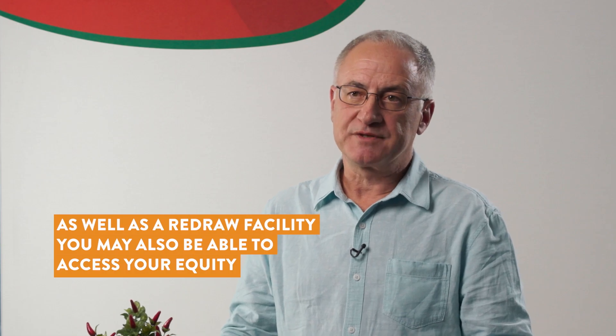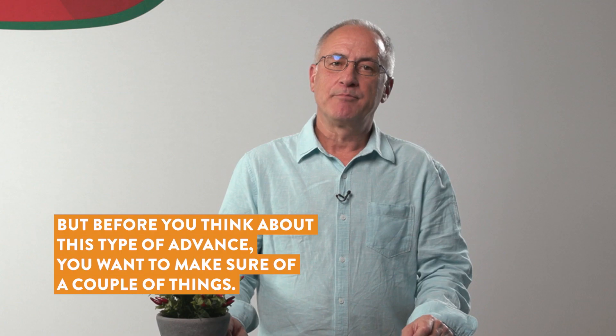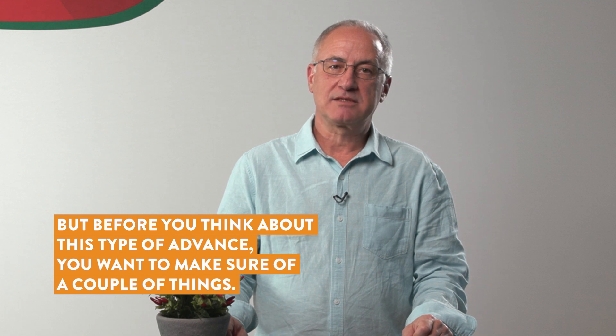As well as a redraw facility, you may also be able to access your equity by applying for an additional advance. But before you think about this type of advance, you want to make sure of a couple of things.